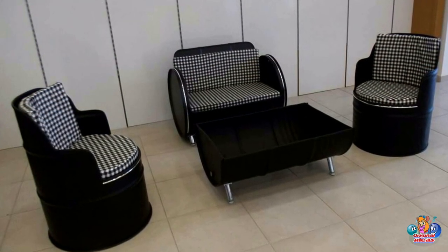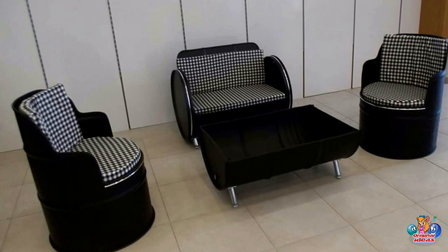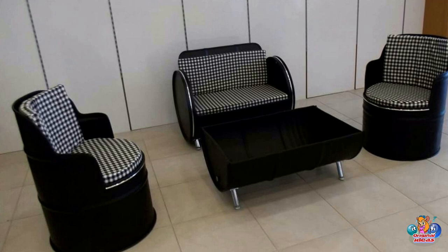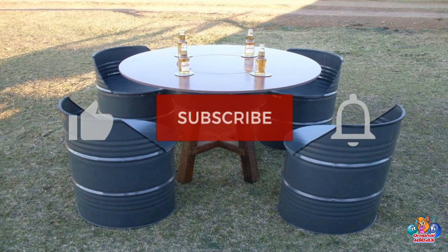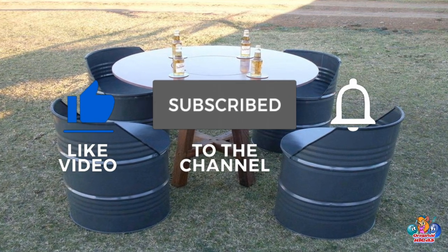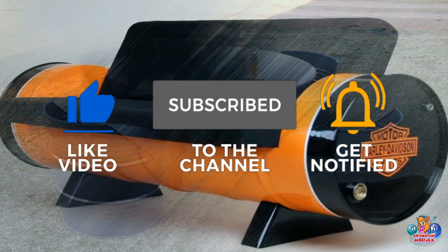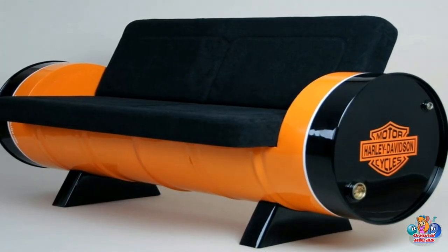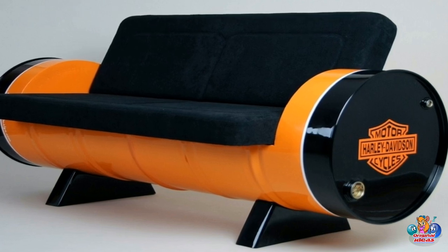In conclusion, metal barrels can be used to create unique and original furniture that can add a unique touch to any home. With the right tools and materials, anyone can create a one-of-a-kind piece of furniture that is sure to be a conversation starter. Metal barrels are also an eco-friendly option, as they are often made from recycled materials.